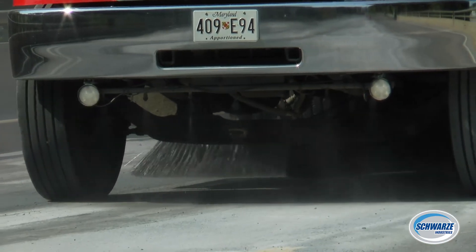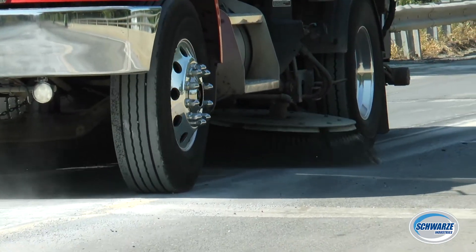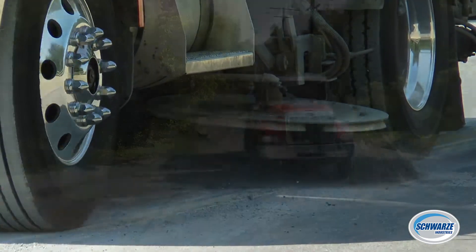I use the water pretty much every job. If I'm on a dirt job, I use the sprayers in the front, in the gutter broom, and before the rear broom. Today when I was sweeping, I was only using my front water and my side water because it wasn't a too dusty of a road.